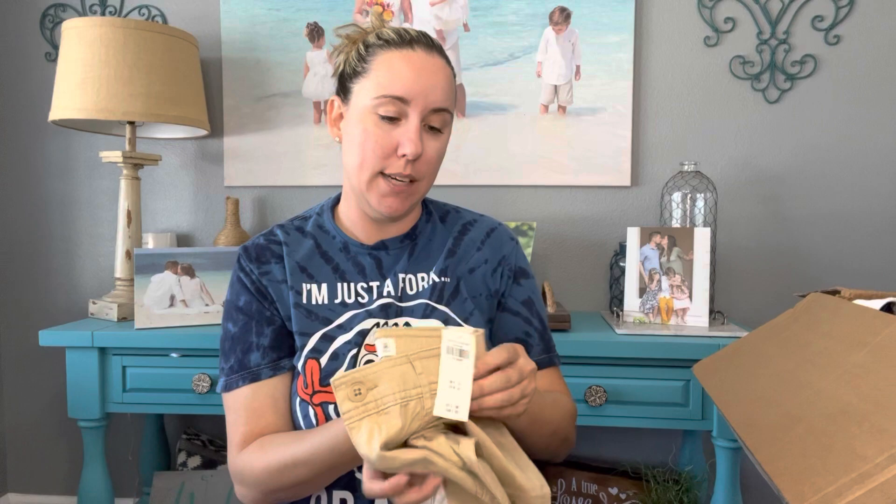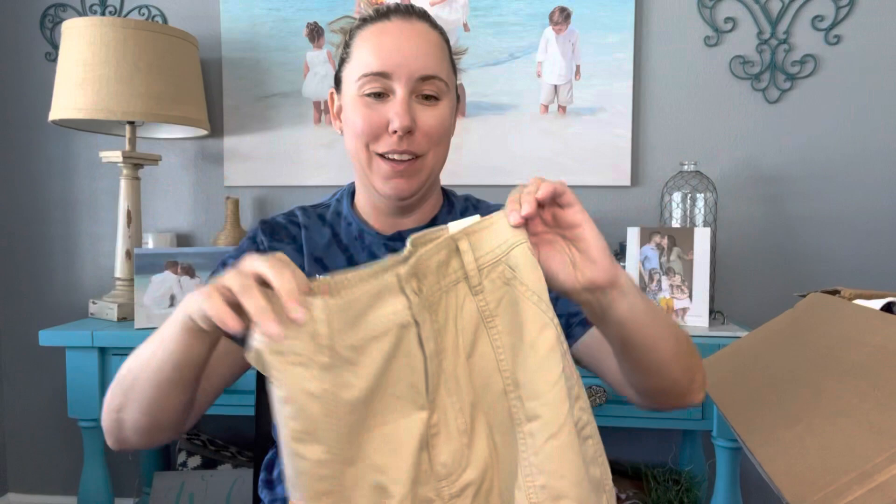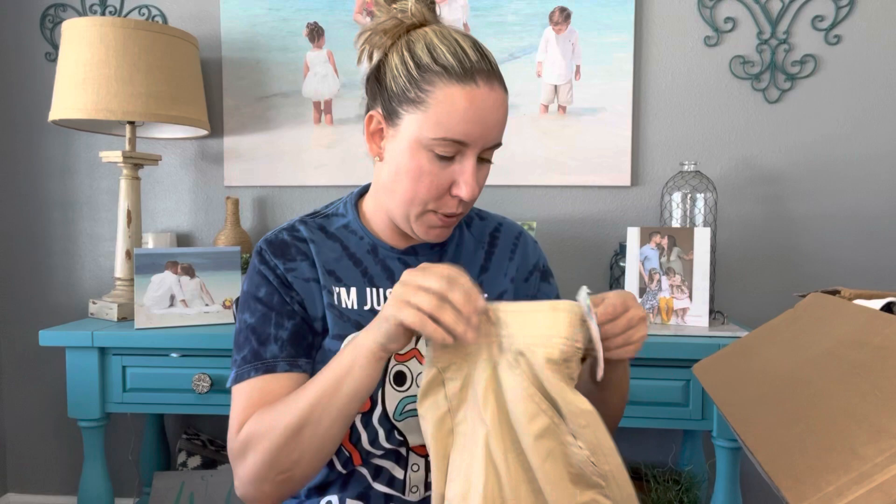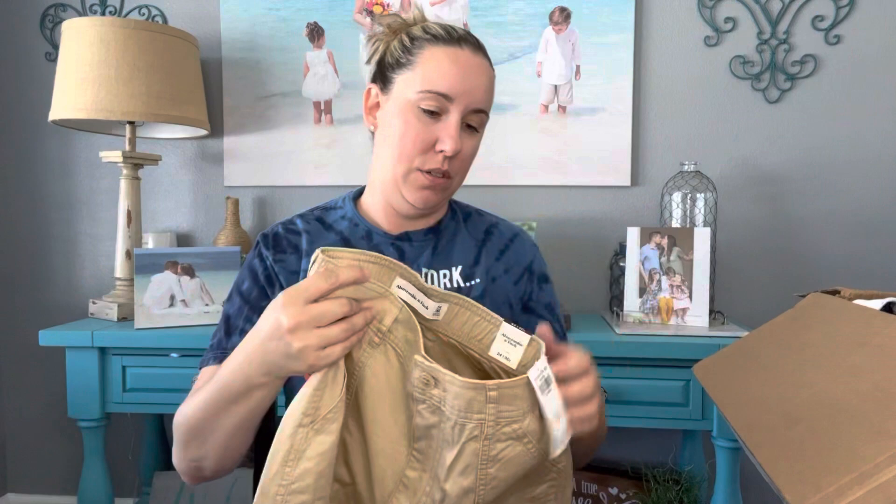We've got Abercrombie & Fitch, new with tags, size 24/00. Abercrombie is kind of a thing again — it was cool when I was in school. These are wide-leg style, which is better than skinny like a cargo. I don't see a date; I don't know if Abercrombie puts a date on their tags.